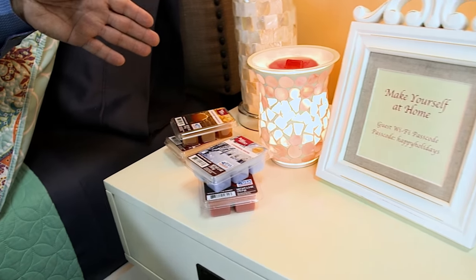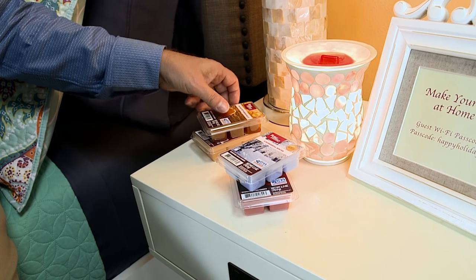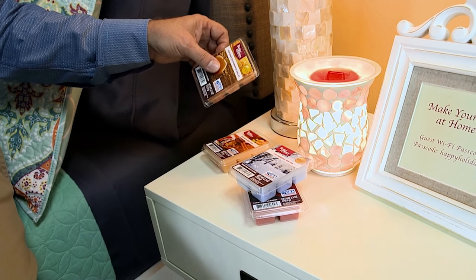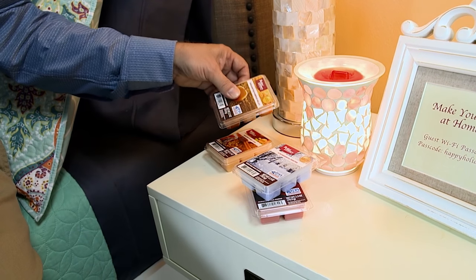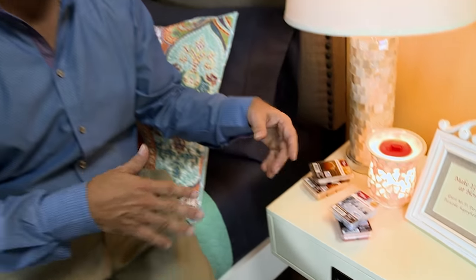A scent is perfect for every guest bedroom, and our wax warmer works for that. We've got lots of wax cubes available from harvest and for holidays, such as enchanted pumpkin valley, or this one is a wonderful winter. Have a few options for them.